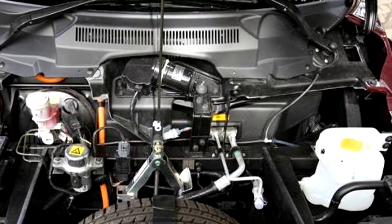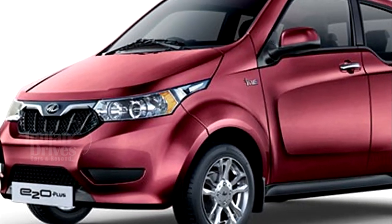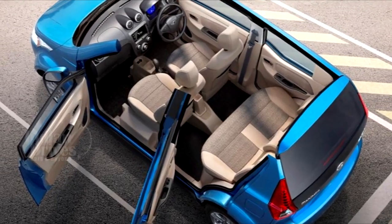The battery powers a motor with a peak output of 41 hp at 3500 rpm and 91 Nm at 2500 rpm. It gets a standard direct-drive transmission, just like its two-door sibling.